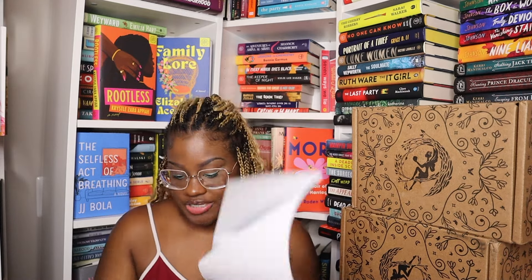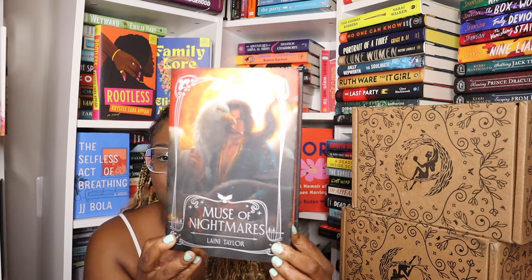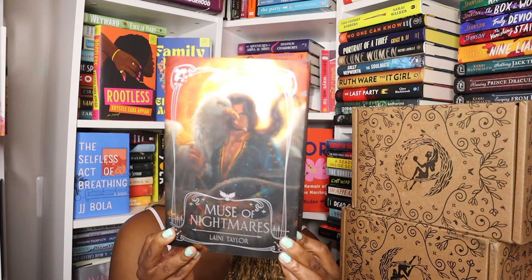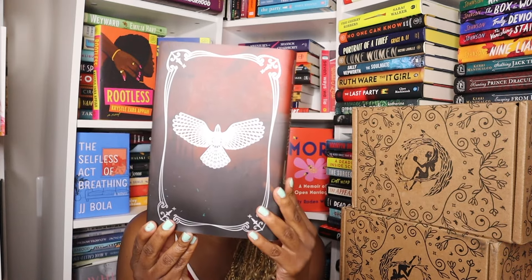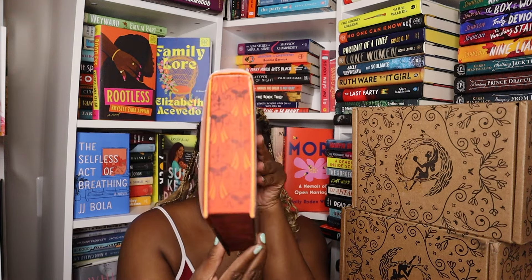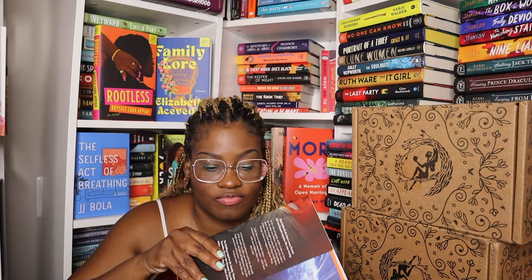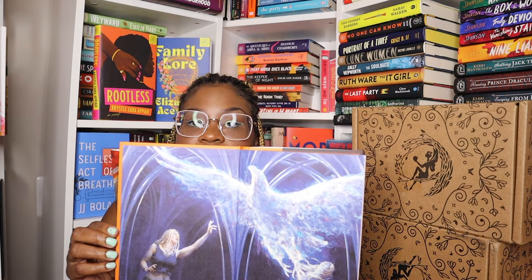Nothing on the dust jacket. Then we have Muse of Nightmares — that's book two — and it's pretty.